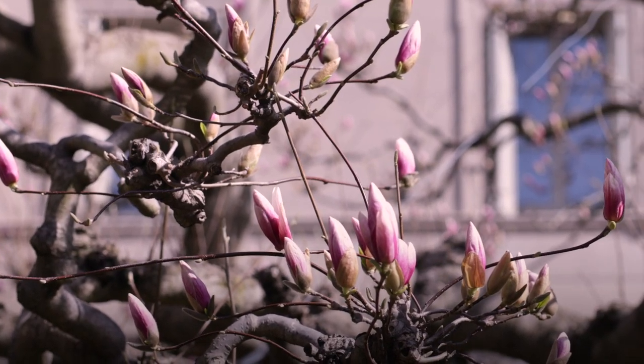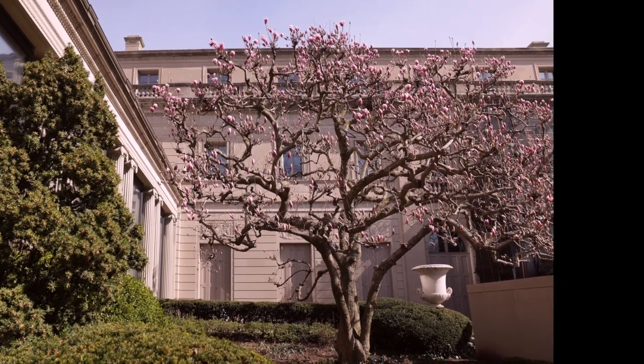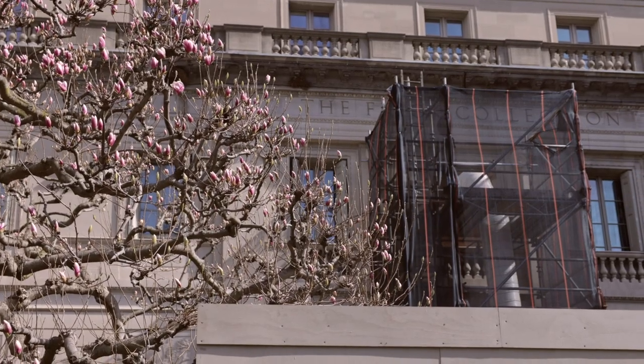They were planted in 1937 when the museum opened up to the public, with the idea that this space would be welcoming to the public. It's a stair-step progression, and that was done deliberately. You have the fence, you have the top of the trees, and you have the balustrade at the top with the name of the Frick Collection.